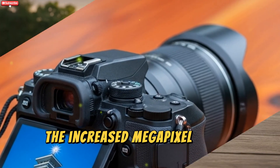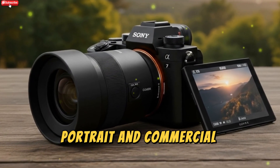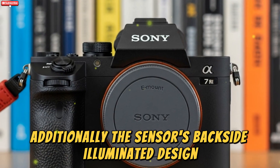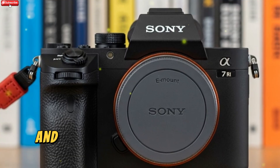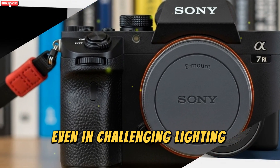The increased megapixel count provides higher detail retention, making it ideal for landscape, portrait, and commercial photography. Additionally, the sensor's backside-illuminated design enhances low-light performance and dynamic range, ensuring high-quality images even in challenging lighting conditions.